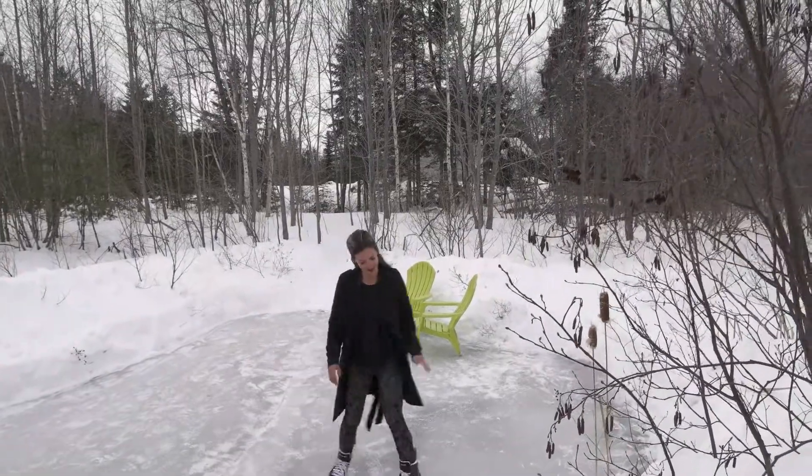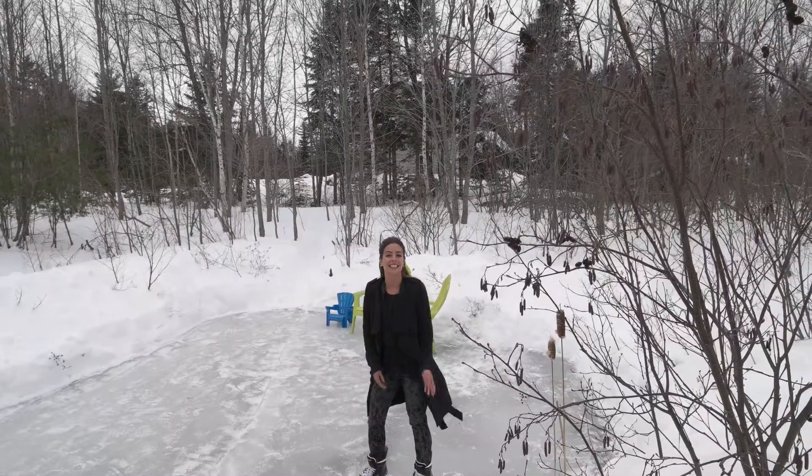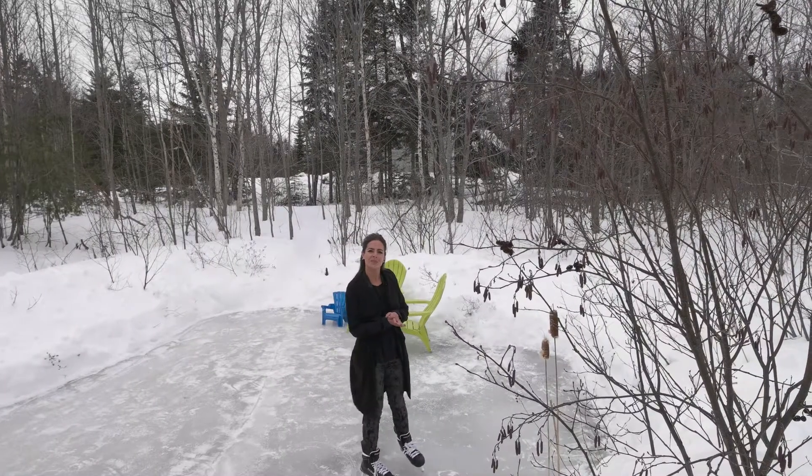Oh, I didn't see you there. I was too busy skating on this pond beside a beautiful home I have listed. Since you're here, why don't you come take a peek?